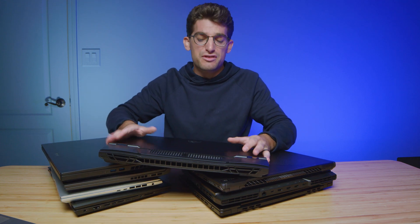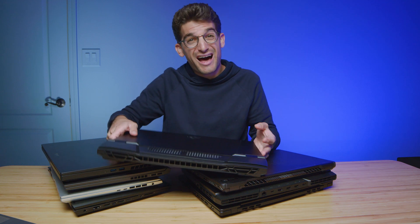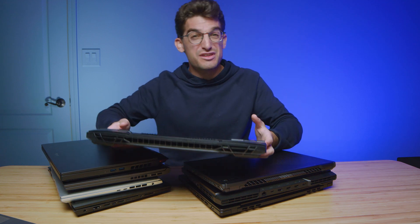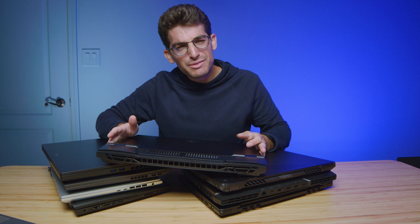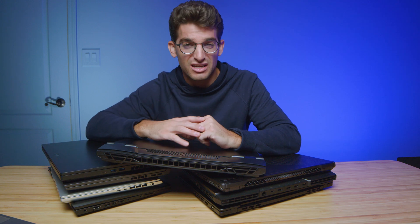If you're looking for the best laptop for Blender, you found the right video. I'm going to walk you through from the budget category all the way up to more of the high-end laptops equipped with RTX 3080 Ti's, and I'm going to explain the specs so you know exactly what you're picking and why, so you can make the right purchasing decision for your specific needs.